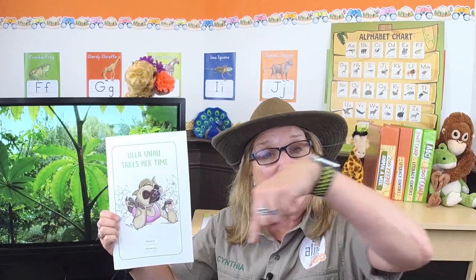Now it's time to see if you remember what I read in this story. Do you remember what Ulla Unau smelled? I'll give you three choices: did she smell roses, raspberries, or rocks? I'll pick roses — you're right, it was roses! You can also have your own story; there's a link in the description below and you can download it, print it, read it, and even color it.